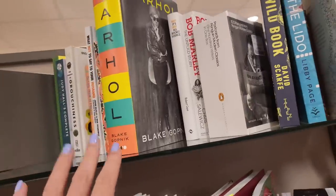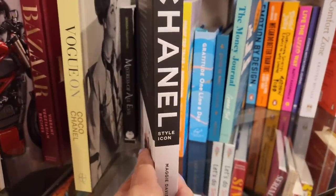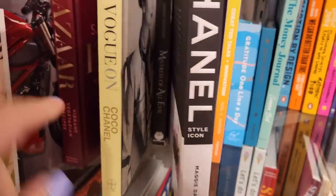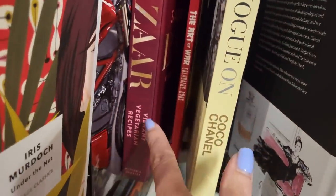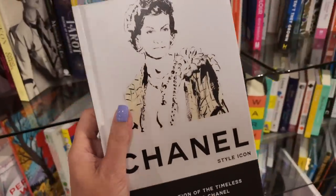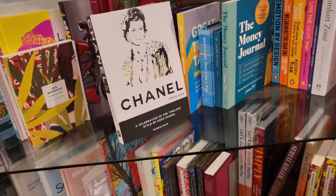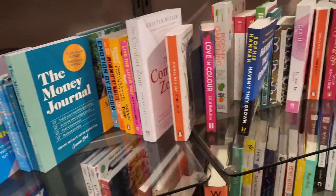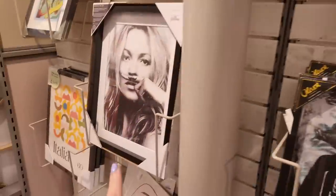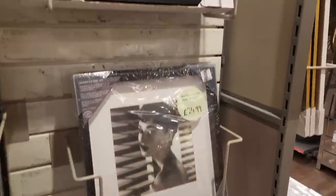When you come in here, make sure you check out the book section. Look what I found — an actual Chanel book for £9.99! That is a really good price. There's also a Vogue book, an Andy Warhol book — loads of fashion options. I've got these books at home and they're over £100 — not even joking. They've also got Kate Moss, a Rolls Royce car book, Audrey Hepburn...